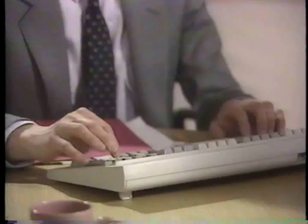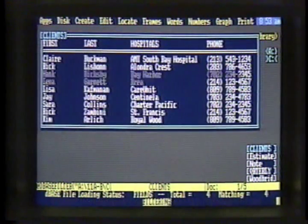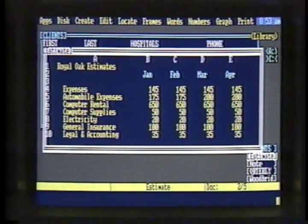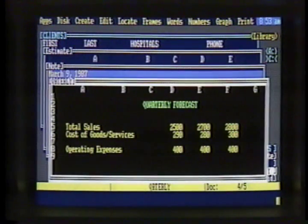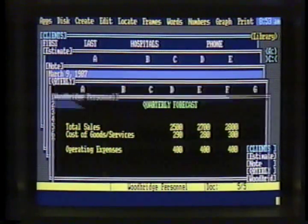Jack gathers data to prepare a major proposal for one of his company's regular clients in the health services industry. He pulls up information about his client base, which he easily imports from dBASE files. Then he gathers all the current information he can find, including departmental estimate sheets on current jobs, some rough notes and figures in Framework files, and a preliminary spreadsheet that a colleague prepared on Lotus 1-2-3.